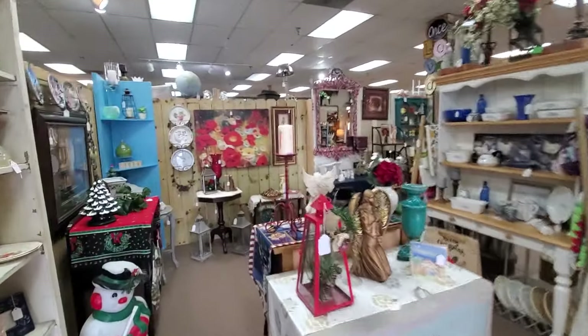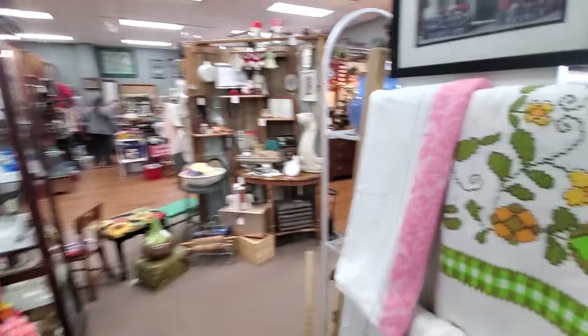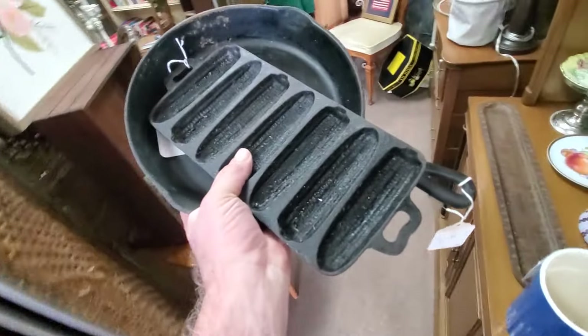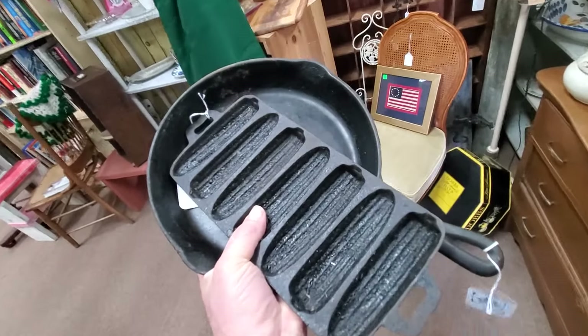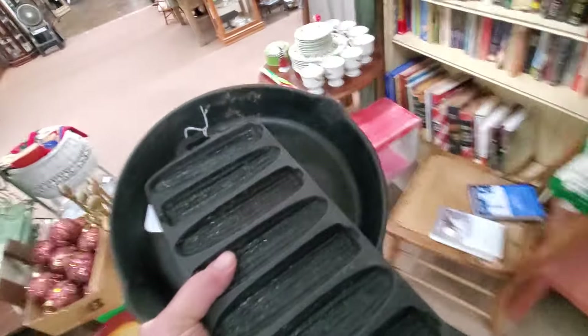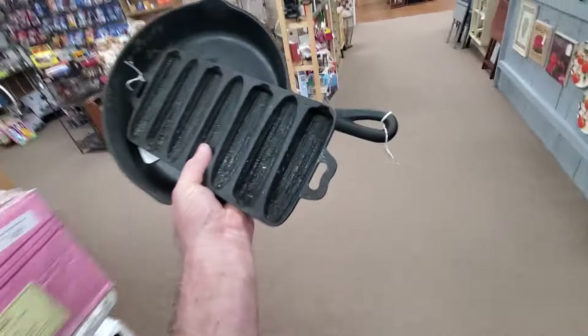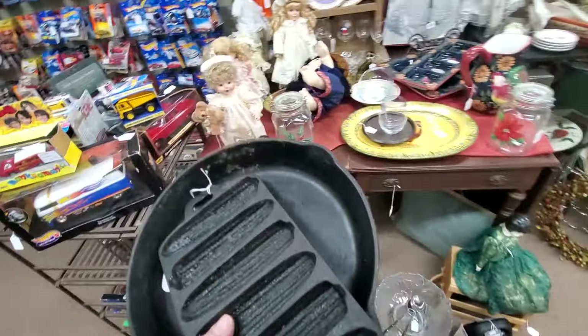I'm back at the place where I found a couple of really good deals last time. There was a corn pan for $6.95 — it's a BSR, so I want to get at least one so I have a sample for making an infographic. What's really interesting is I also found this skillet. I've already picked two skillets that were cracked, so I don't have much faith in my ability anymore. But I looked this one over really carefully.